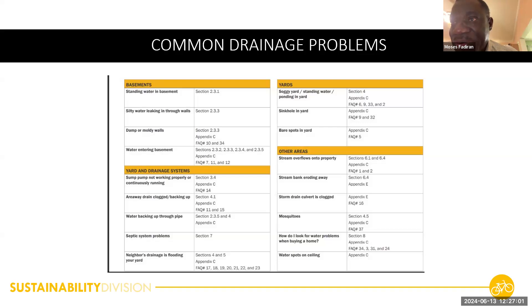Area drains clogged — if you have a basement with a window well that's in the ground and that area drain is clogged, that could allow water to get underneath your door and flood your basement. Water backing up through pipes, septic system problems — Section 7 will give you an idea. Yard issues: soggy ground, standing water, sinkholes in yard. Maybe you have a lot of trees and some area isn't getting enough sun — the appendices will tell you what type of grass seed to use that will help grass grow under non-sunny conditions. And stream overflow into your property, stream bank eroding away.